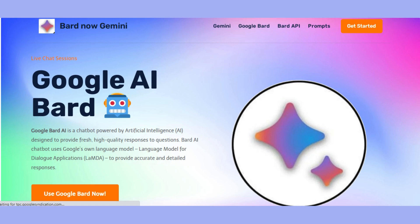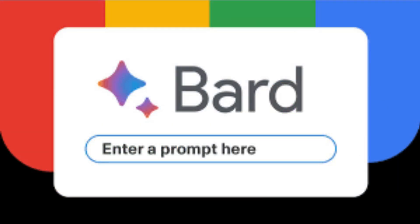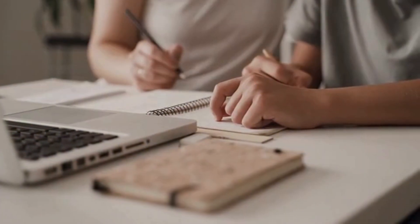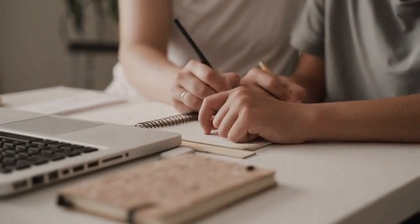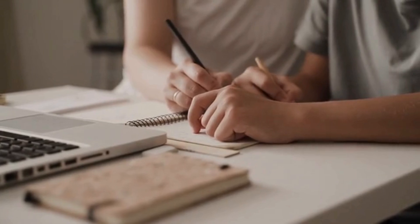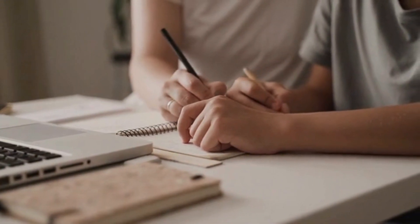Last but not least, meet Bard AI. It's like having a smart buddy who helps you come up with awesome ideas and catchy slogans. Writing just got a whole lot easier with Bard AI by your side. Let's turn our attention to Bard AI, because it's like having a creative genius right by your side. For example, you're staring at a blank page trying to come up with the perfect slogan for your brand or a catchy tagline for your next marketing campaign. Well, Bard AI is here to save the day.